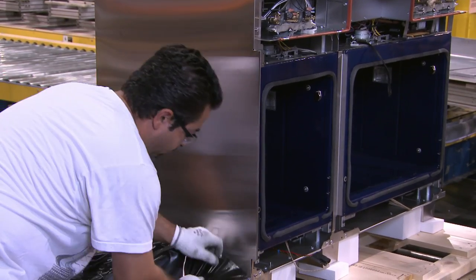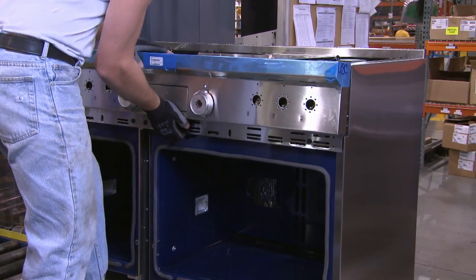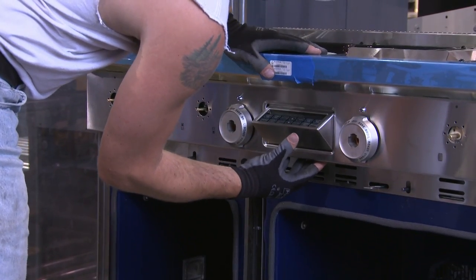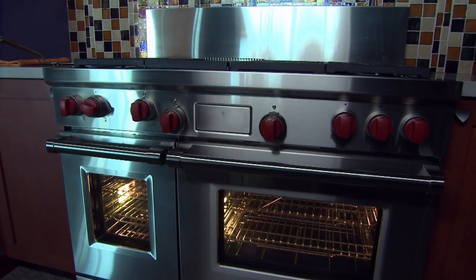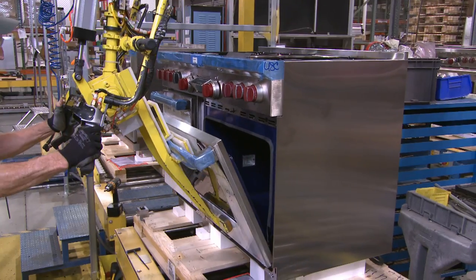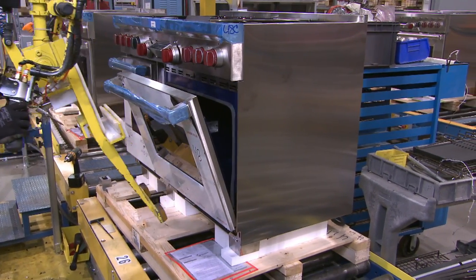At this point, aesthetic parts are added: stainless steel sides, a back panel, and the front panel. The hinged control panel is designed to close when not in use, adding to the clean, simple Wolf look. The door is then put on the oven cavity, completing the unit from a build standpoint.